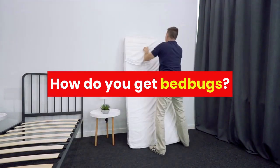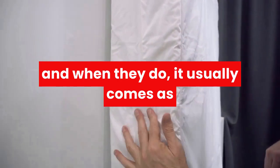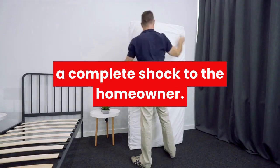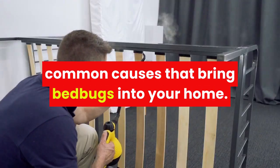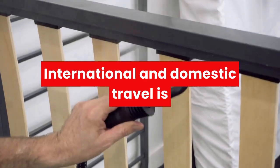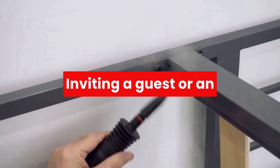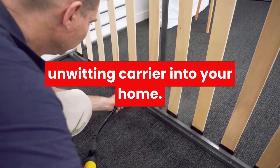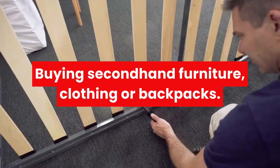How do you get bed bugs? Bed bugs can enter your home for several reasons, and when they do it usually comes as a complete shock to the homeowner, so here is a list of the 7 most common causes. International and domestic travel is the number one cause. Inviting a guest or an unwitting carrier into your home. Buying second-hand furniture, clothing, or backpacks.